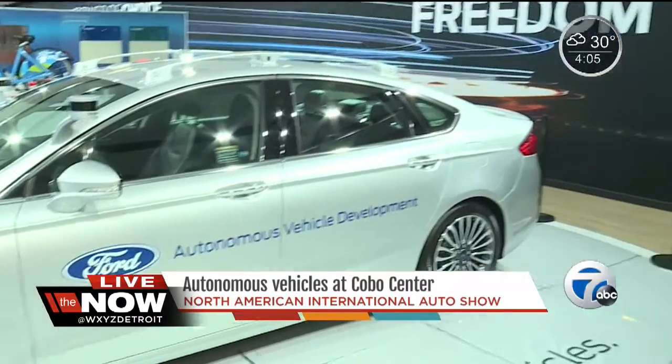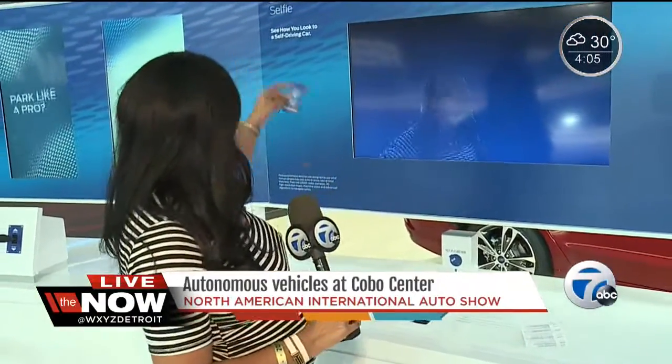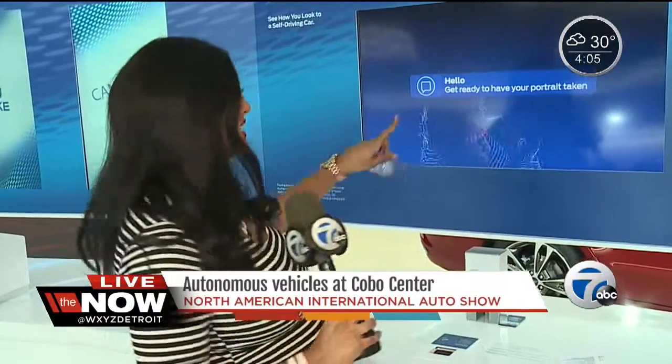Back here in Ford, you can check out their autonomous vehicle, and they have some features that you can check out too. Maybe you can test your parking skills. And over here, you can take a selfie — and it's not just any normal selfie. It is a self-driving selfie, so it will show you what the car sees when you get in front of it. So that over there is my selfie.